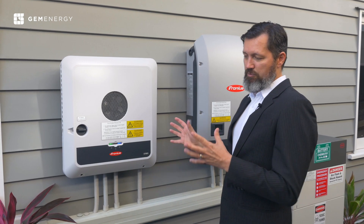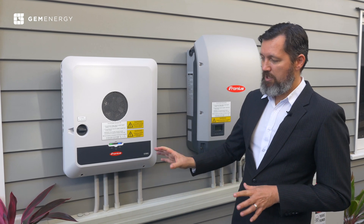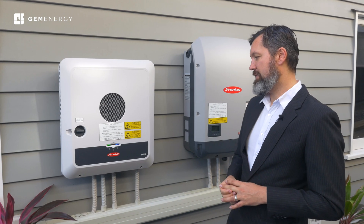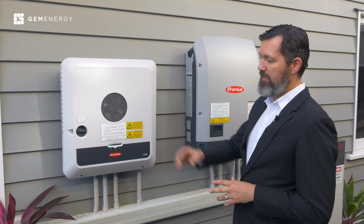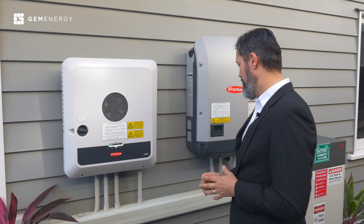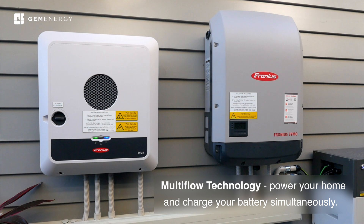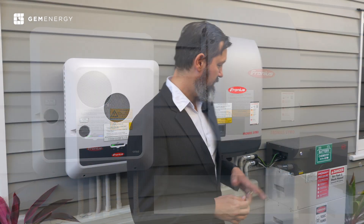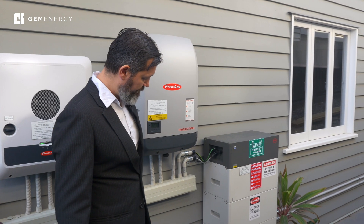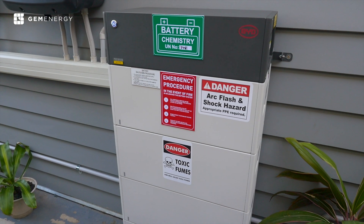Traditionally, most inverters I know of don't have that feature built in. I haven't actually got the PV Point myself because I do have a battery. This is principally a hybrid inverter, meaning it can generate power from the panels to power the home, but with the multi-flow technology it can actually power the house and charge the battery at the same time. That there is the BYD HVS 10.2.